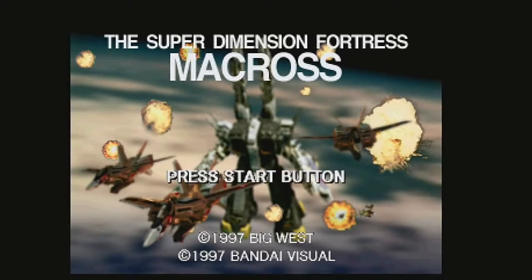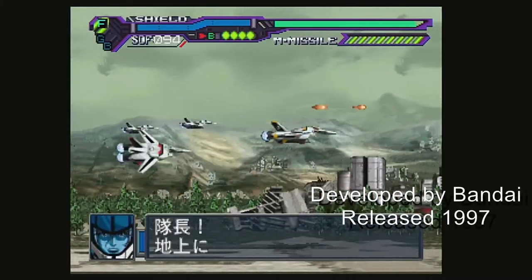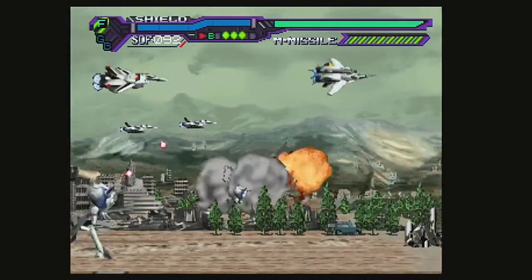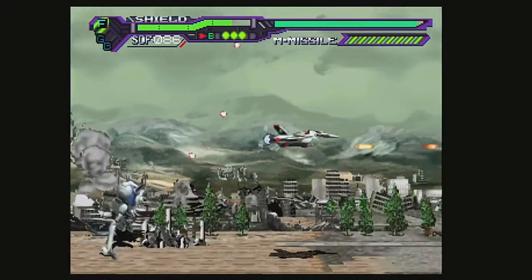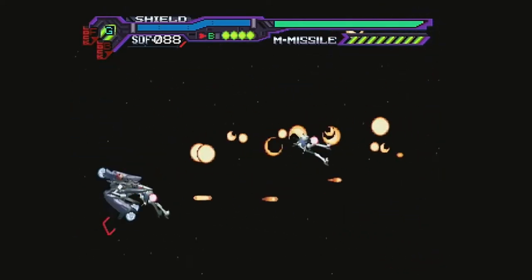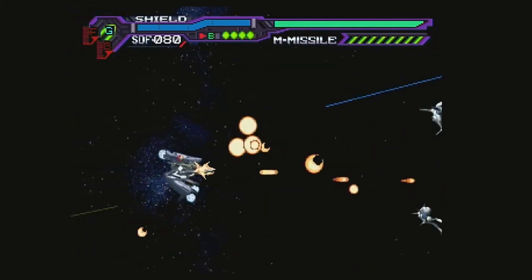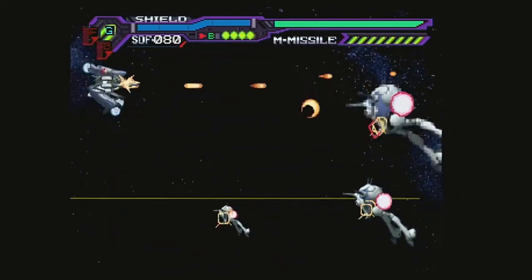For huge Robotech or Macross fans, Bandai released Super Dimension Fortress Macross: Do You Remember Love in 1997 for Japan only. This game is based on the anime of the same name released in 1984. This side-scrolling shooter takes you into specific missions just like the anime film. Using full motion video, this game is a bit mediocre at best, but it's still one of the best representations of the fandom through its unique weapons and plane transformation.